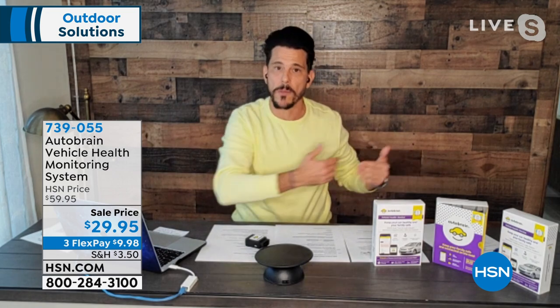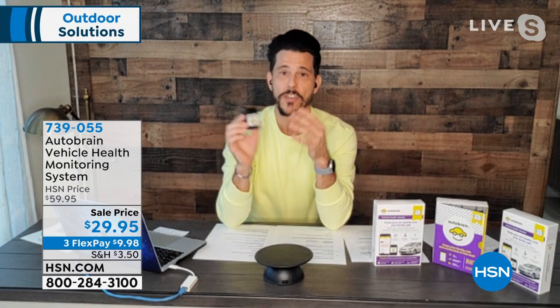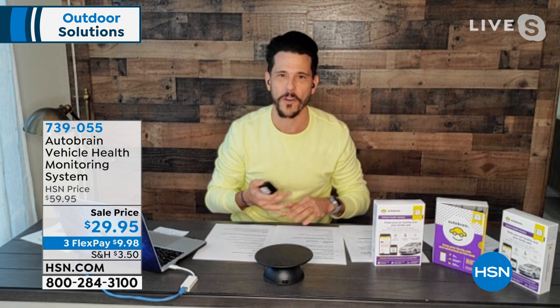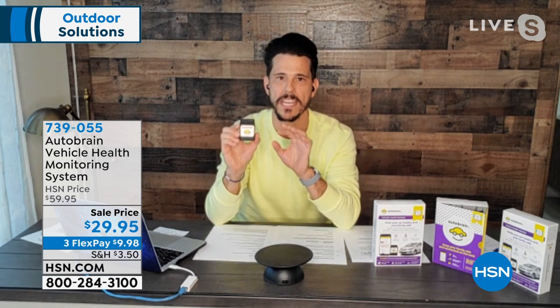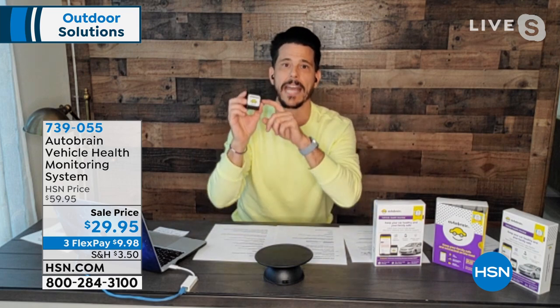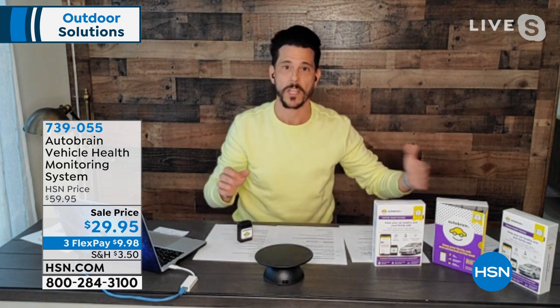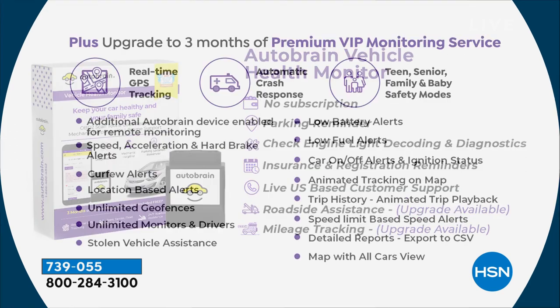Just as humans communicate via cell phones, your car communicates and talks to you through AutoBrain — because your car has a lot of information that needs to be downloaded to you. You get a free app that works on all platforms — cell phone, tablet, PC — iOS or Android. This is a vehicle health monitor that instantly tells you what's wrong. Bobby just had to deal with his wife's car getting a check engine light without AutoBrain — he had to wait in line at an auto store. With AutoBrain you avoid all that wasted time.